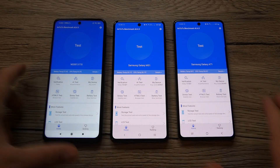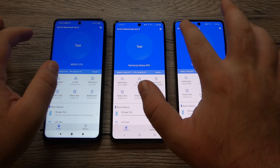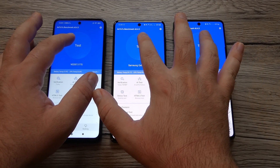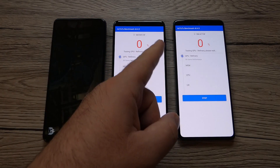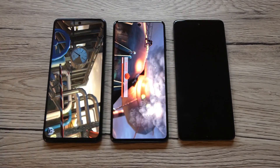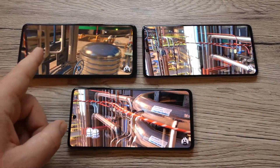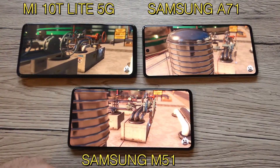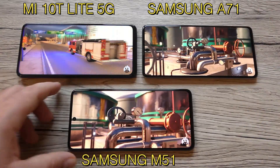Today we're going to do our speed test and find out how many points all three devices score and where they rank. We're starting the test now and will come back with the final score, ranking, and conclusions. All three devices are running the same AnTuTu benchmark app version 8.4.5. The Xiaomi Mi 10T Lite 5G is on the left, the M51 on the bottom, and the A71 on the right. We'll wait for the test to finish and return with the final conclusions.